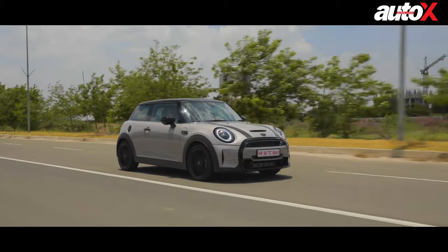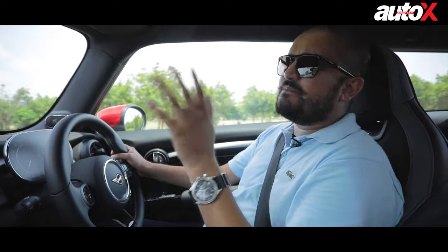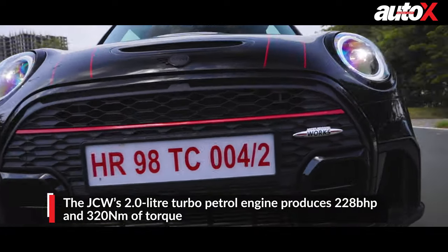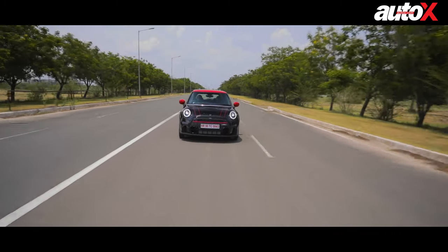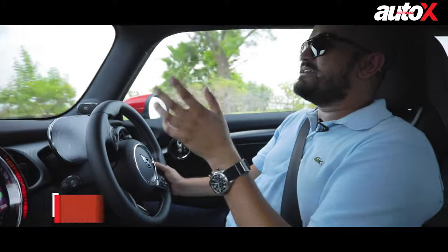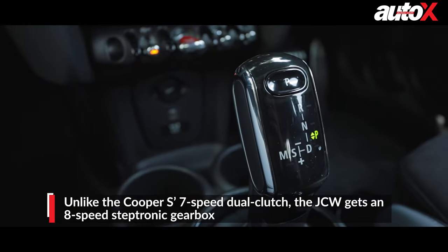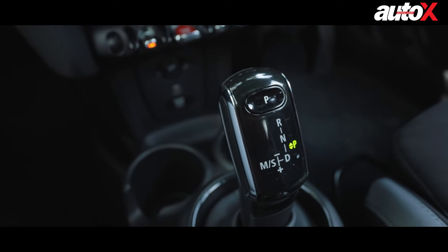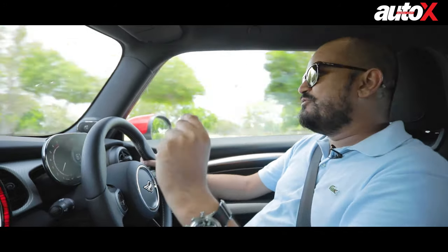Mechanically, the Mini Cooper S and the JCW are virtually the same, with a few differences. First, it has about 40 more horsepower — 189 bhp in the Cooper S versus about 228 bhp here — and another 40 Nm extra of torque, giving about 320 Nm from 1,450 rpm, so you still get full torque very low down with a flat torque curve. One big difference is the gearbox: the Cooper S comes with a seven-speed dual-clutch, whereas the JCW has an eight-speed Steptronic which BMW says shifts faster and is slightly more intuitive than the dual-clutch in the Cooper S.